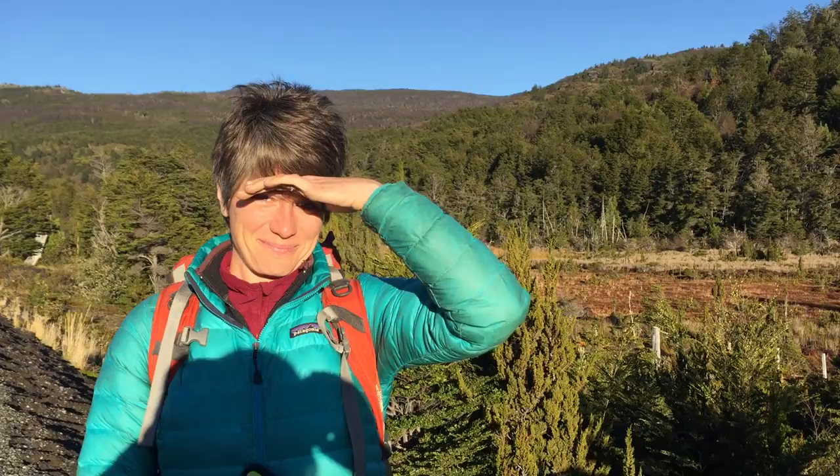We are outside of Torres del Paine National Park in Patagonia on the Chile side. This is Julie Lasselle — Julie, what are you doing here?